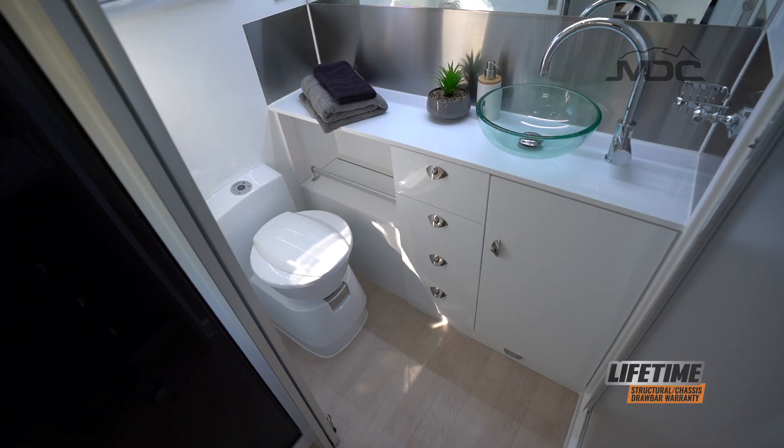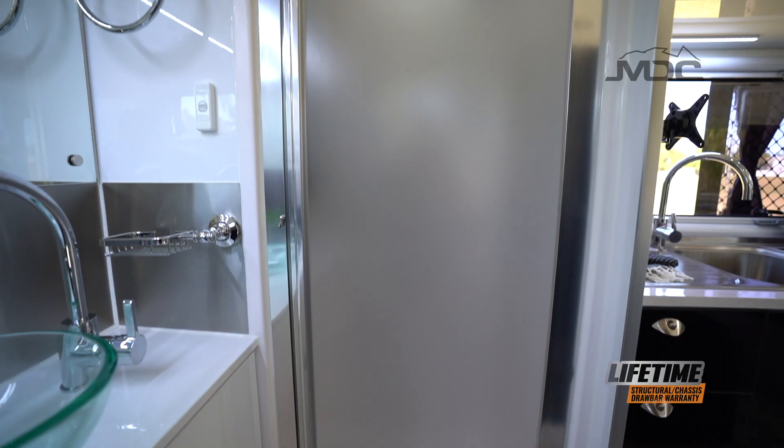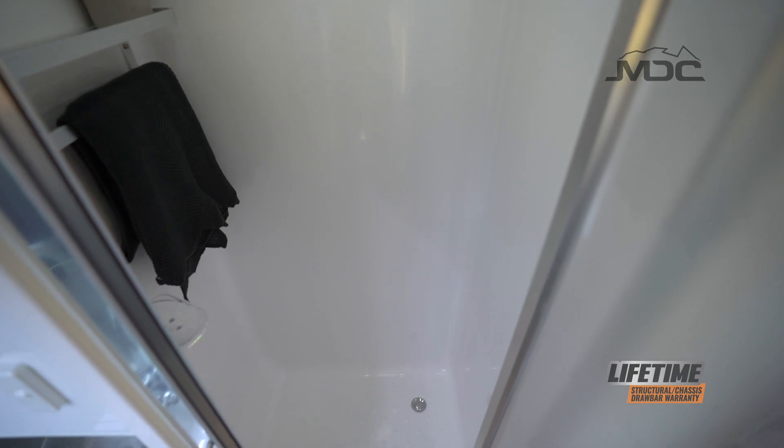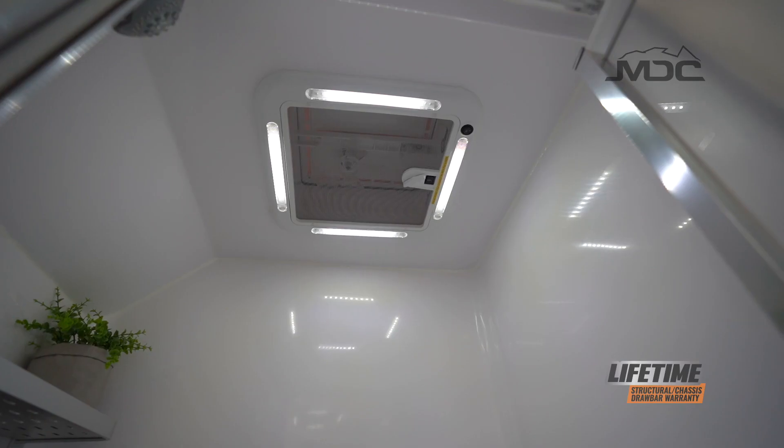Imagine taking the luxury home ensuite on the road with you — that's exactly how it feels with the spacious ensuite set up in this van. Separate shower and toilet are just the beginning. The shower is roomy even for larger folk, with quality fittings and an exhaust fan right above.